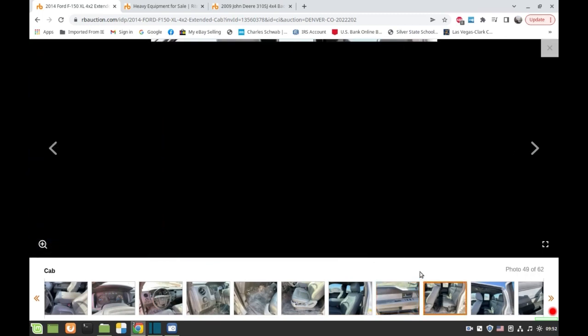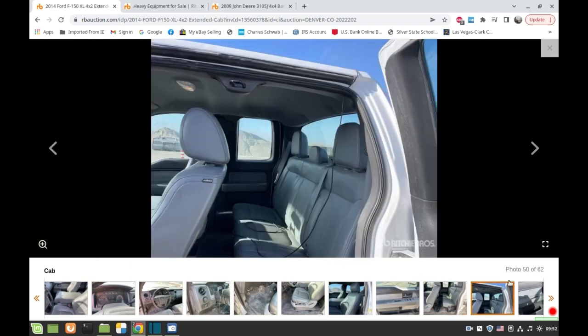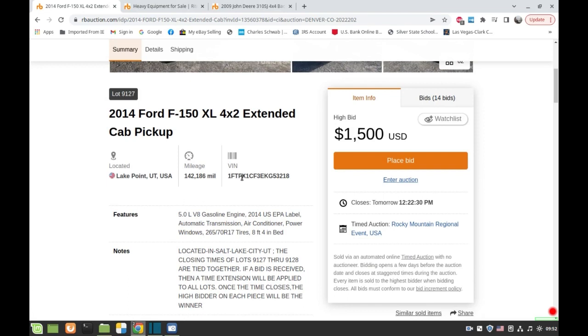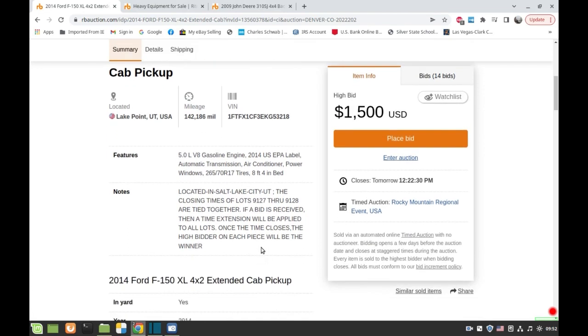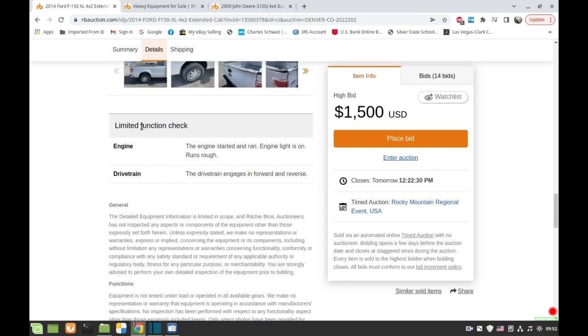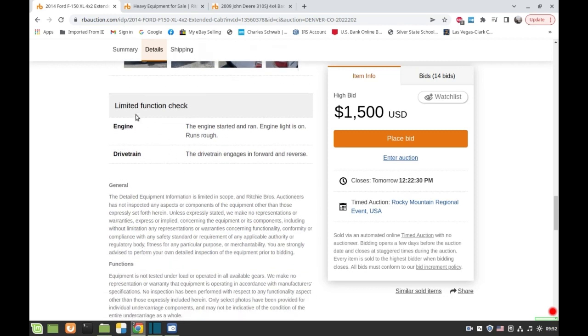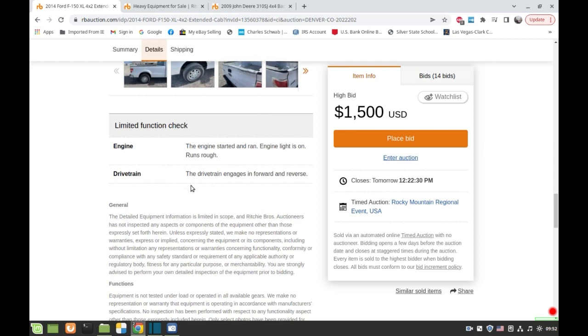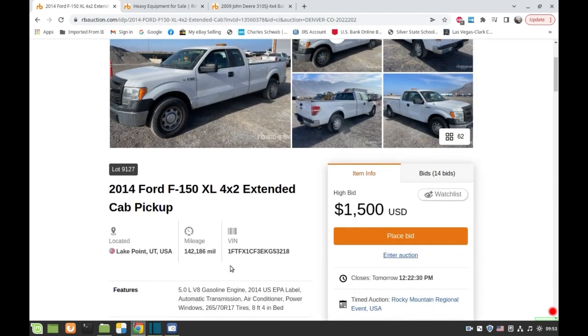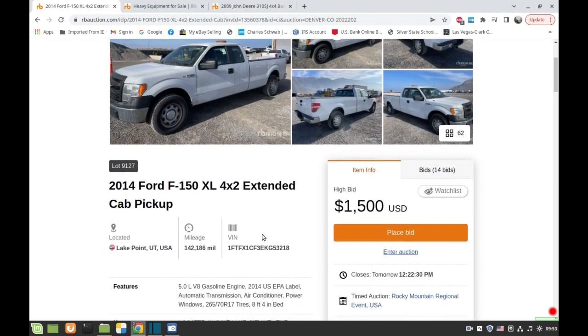You have to pay attention to the miles of course, and what type of engine — if it's a six cylinder with a lot of miles, you've got to take that into account. They have an operational report called a limited function check. Before, on the app you could see it but not on the computer. Now they've put it right here. It says: engine started to run, engine light is on, runs rough — that's why it's only $1,500. Drive train engages in forward and reverse. This is a 2014 with very low miles for a 5.0.